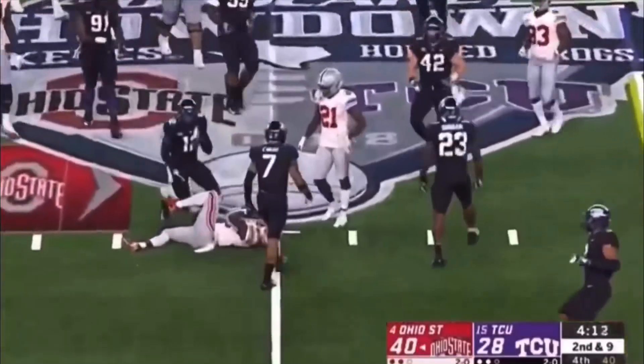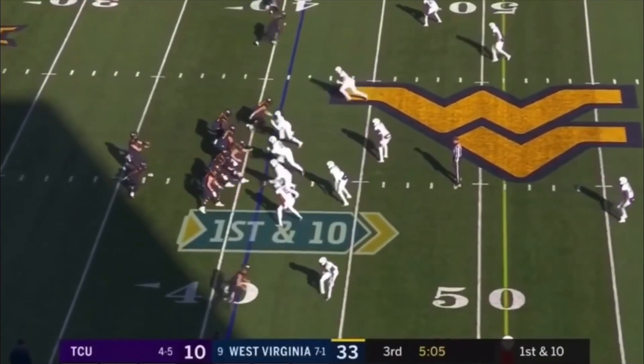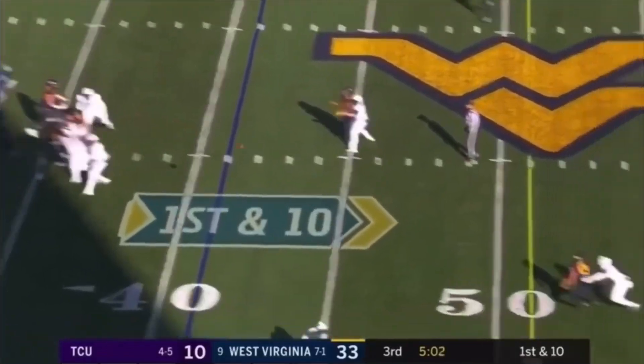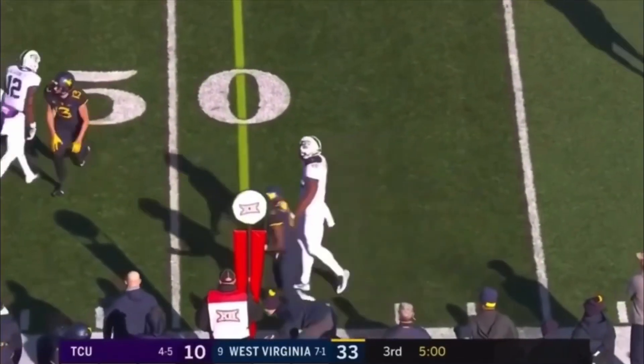Rever in space is tackled. Will Greer, here on first down, throws incomplete, intended for David Sills.